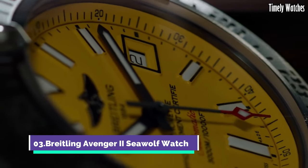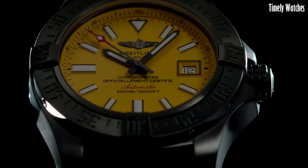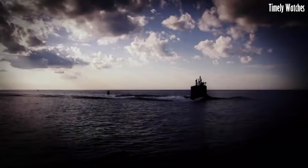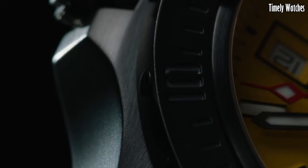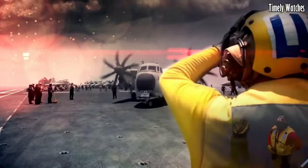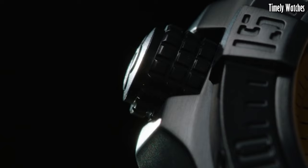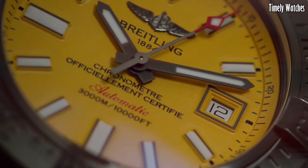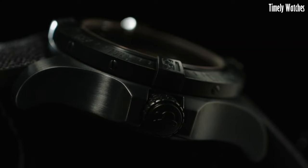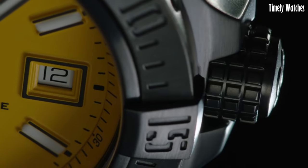Number 3. The Breitling Avenger II Seawolf Watch is a true marine beast designed to conquer the depths of the ocean. With its remarkable 3,000-meter water resistance, it's a favorite among professional divers. This watch combines reliability with style, featuring a robust stainless steel case, automatic movement, and a vibrant blue dial. Its sturdy build and luminescent markers ensure readability in even the darkest underwater conditions. The Avenger II Seawolf embodies Breitling's commitment to adventure and functionality, making it the ultimate companion for those who explore the mysteries of the deep sea.